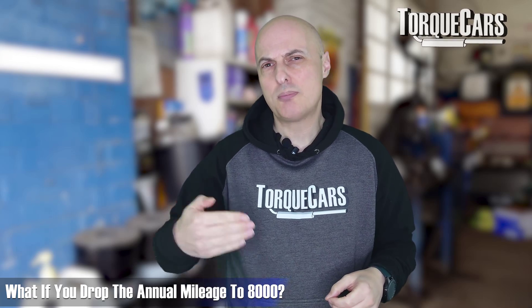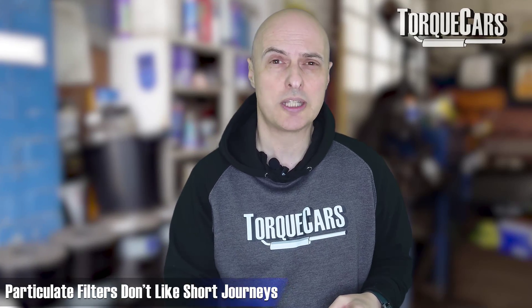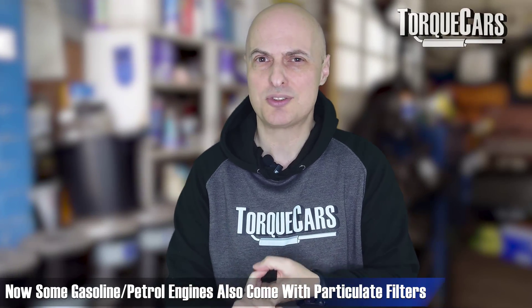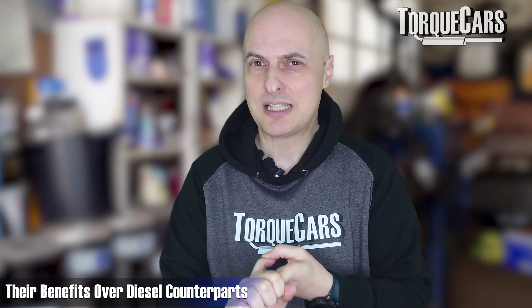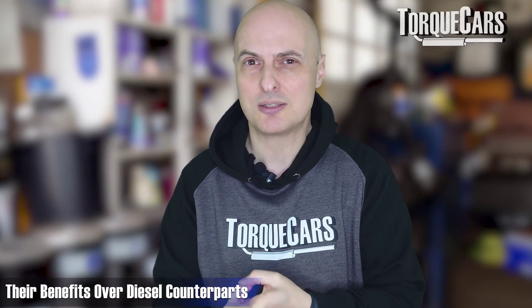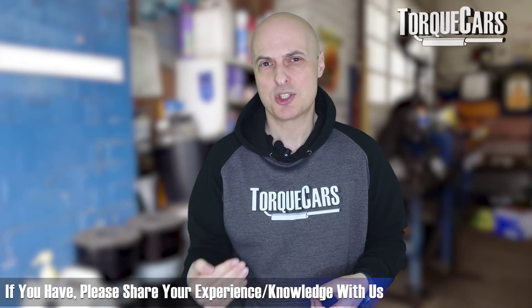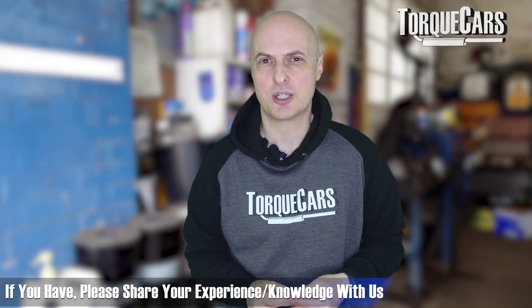However, if you drop the mileage to 8,000 miles a year, you see much less of a saving between the two fuel types, and at that mileage you're probably doing a lot of short journeys, which particulate filters don't like. It's also worth bearing in mind that petrol and gasoline engines now come with particulate filters too, though these gasoline particulate filters are generally much more reliable and less problematic than the old diesel ones - I haven't heard many bad experiences with the modern GPFs.